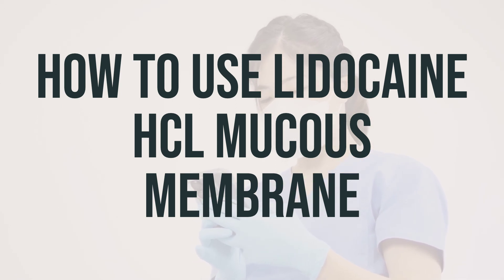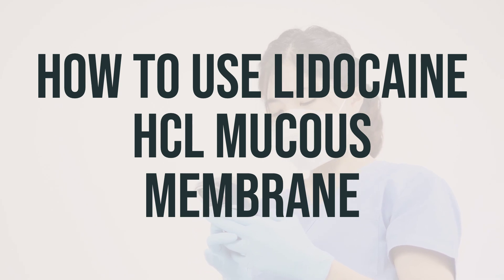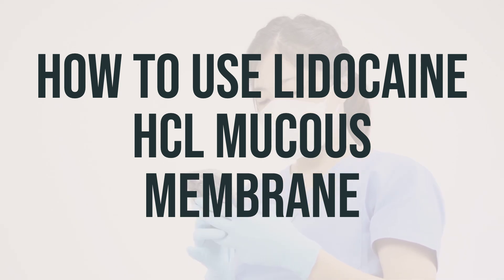If you are using this medication at home, make sure to learn all preparation and usage instructions from your healthcare professional and the product package. Follow your doctor's instructions carefully, and be sure to clean the affected area before use. Also, avoid getting this medication in your eyes, and remember to wash your hands after use. It's important to throw away any unused jelly after the first use.